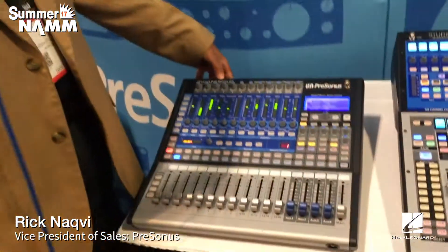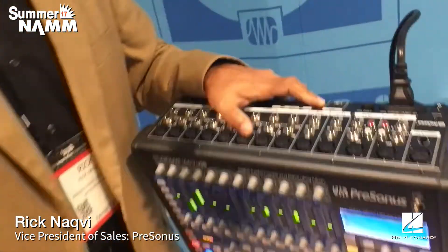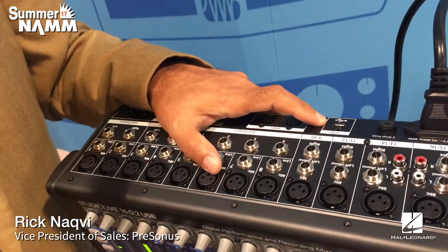The first new thing we're showing is the brand new StudioLive 1602 USB. This is an updated version of one of the most popular mixers PreSonus has ever made. We've upgraded the A-to-D converter and updated it with USB, so you can connect to your computer, record all 16 channels plus the stereo bus — 18 simultaneous channels going to your computer and 18 simultaneous returns coming back. It's bundled with Studio One Artist, has a MAP price of $1,099, and ships next month.